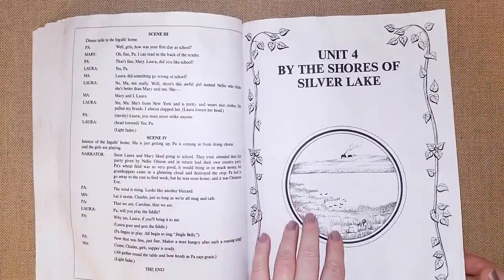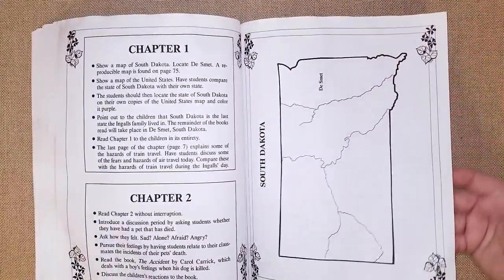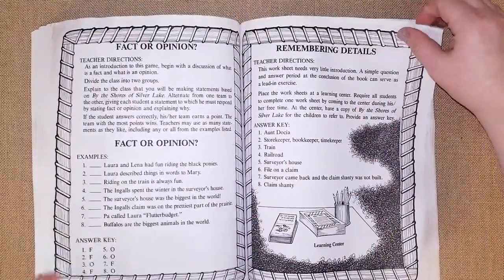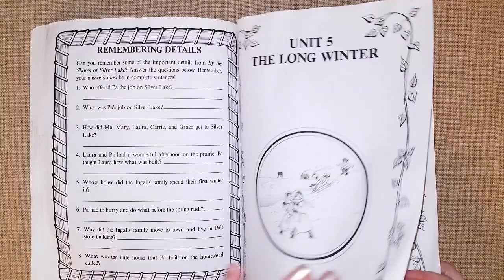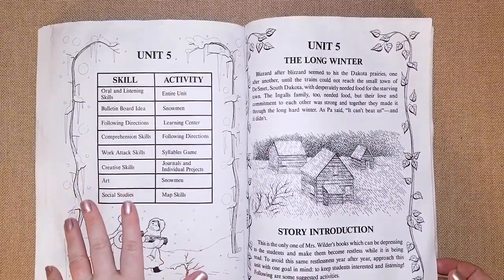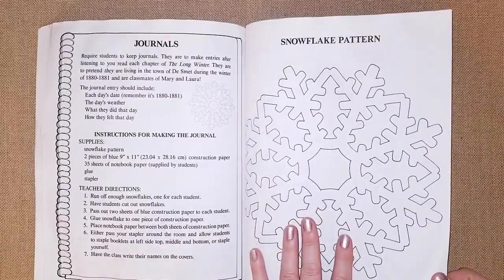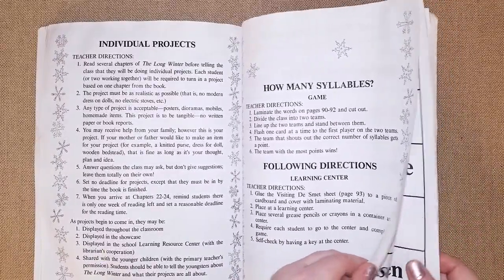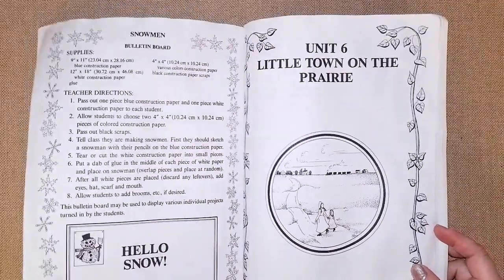Unit four covers 'By the Shores of Silver Lake' — same layout but with different activities. Some books have more activities per chapter than others. Unit five is 'The Long Winter,' which we are reading right now. It worked out perfectly because it's winter and Christmas time — really fun to read about the same season you're in. Activities include making journals, a snowflake pattern project, syllable games, and a bulletin snowman.